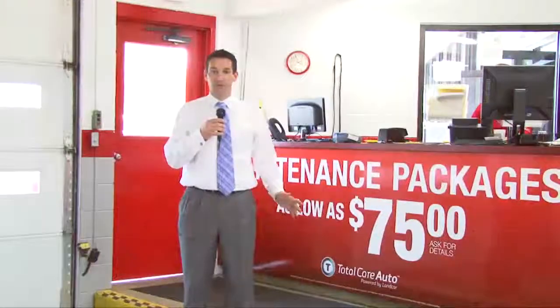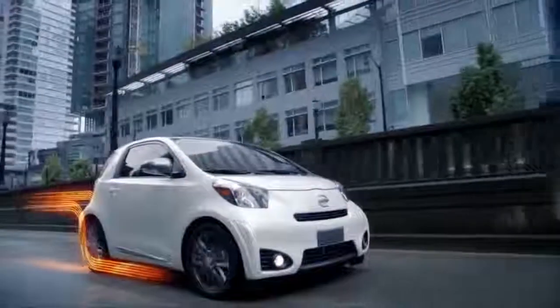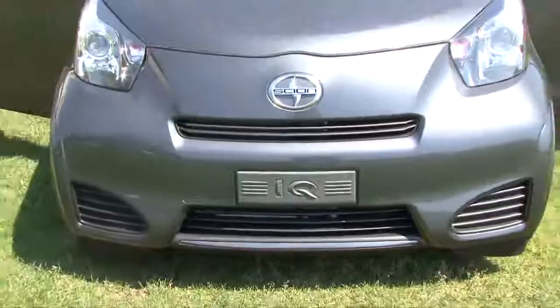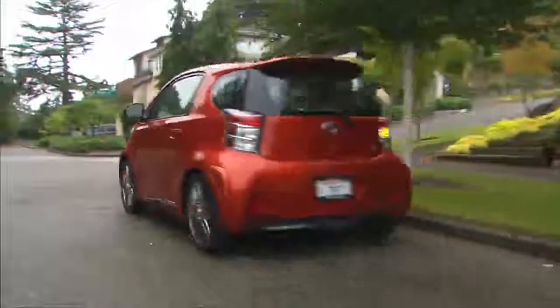Hi, I'm Mike Lather, General Sales Manager at Boulder Toyota. The Scion IQ is Scion and Toyota's answer to the smart car — that's why they call it the IQ. It's the safest car in this class, averaging about 37 miles per gallon, just depending upon how you drive it.